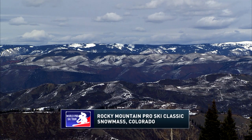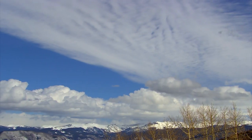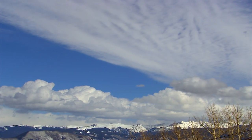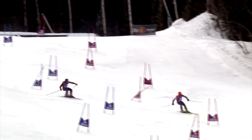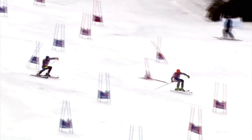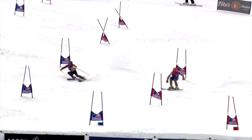Welcome back to the Rocky Mountain Pro Ski Classic from Snowmass, Colorado. David Stanfield with Pam Fletcher — the sky is clearing. Pam reports that temperatures are warm here in Aspen, the snow is soft, and the course conditions have already started to rut up around the gates. Competitors are going to have to use that rut and work it — juice it from turn to turn — to get speed.